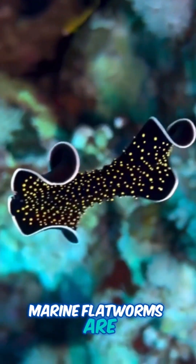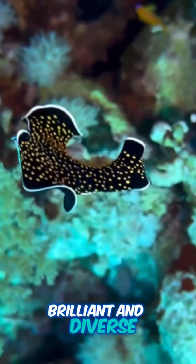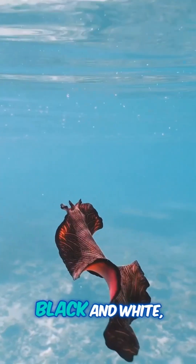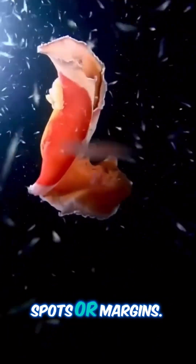Marine flatworms are renowned for their brilliant and diverse colorations. Imagine hues like red, orange, yellow, green, blue, black, and white, often in striking patterns of stripes, spots, or margins.